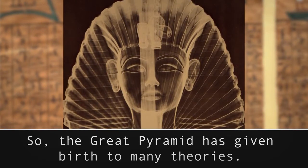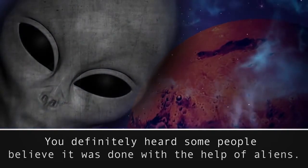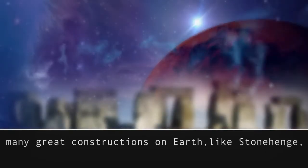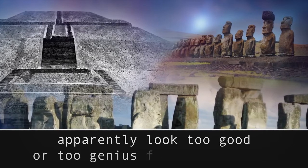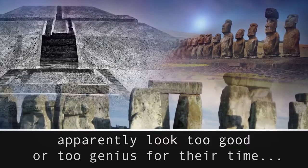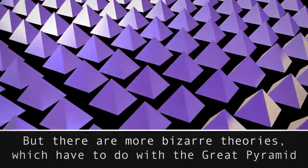You definitely heard some people believe it was done with the help of aliens. After all, many great constructions on Earth — like Stonehenge, Teotihuacan, and Easter Island's figures — apparently look too good or too genius for their time. So someone just decided they must have come from a different planet. But there are more bizarre theories which have to do with the Great Pyramid.